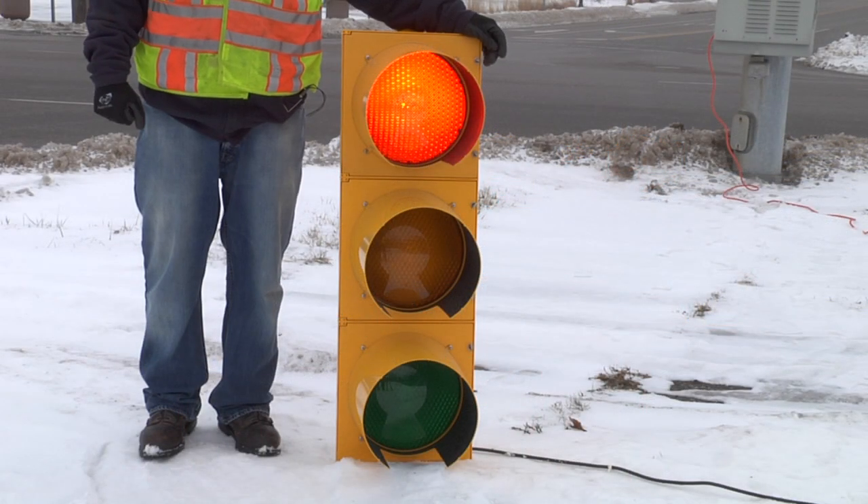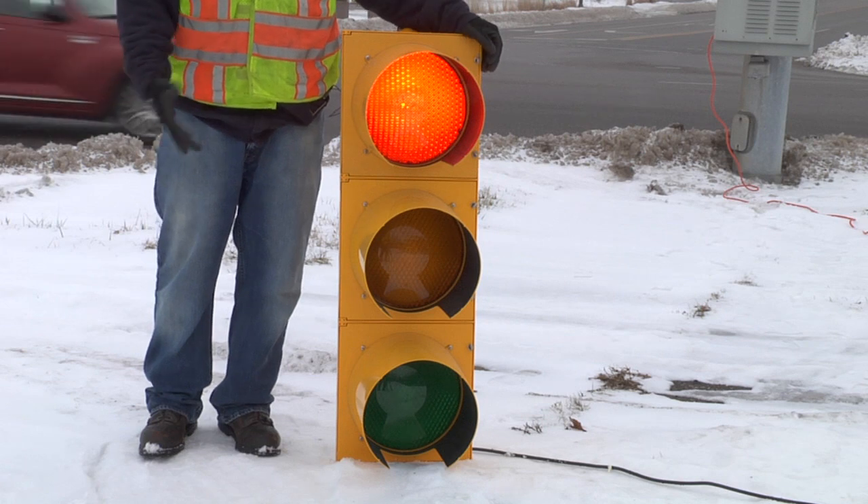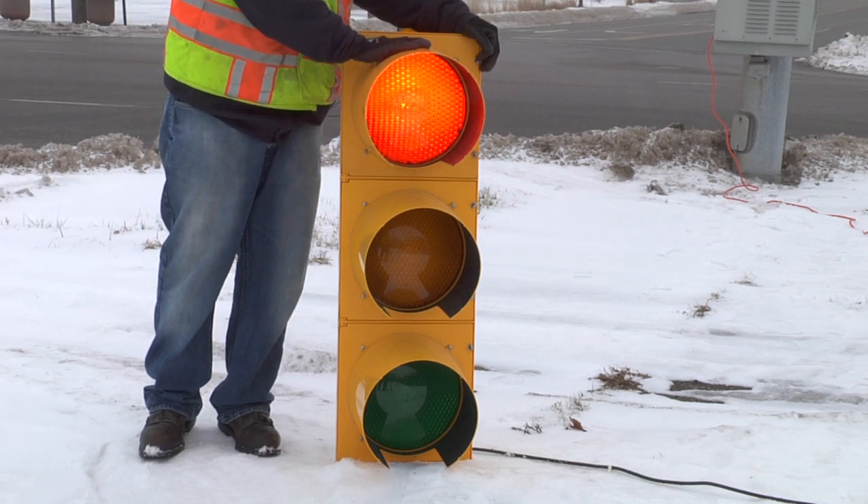What I have here today is a typical three-color, one-way head traffic signal. It looks much bigger than when you are in your car on the road.